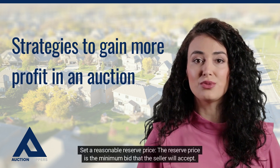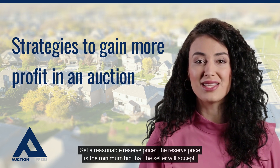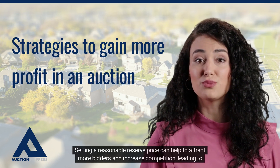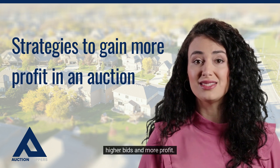Set a reasonable reserve price. The reserve price is the minimum bid that the seller will accept. Setting a reasonable reserve price can help to attract more bidders and increase competition, leading to higher bids and more profit.